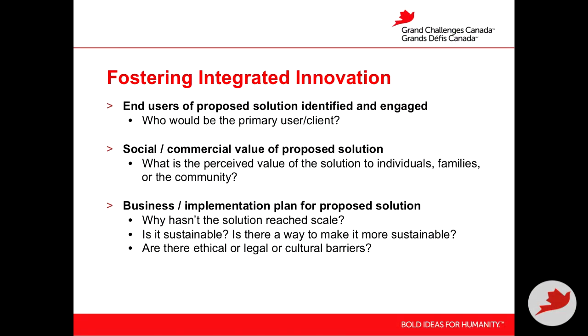To foster integrated innovation, it's important that end users of the proposed solutions are identified and engaged. Think about who would be the primary user or client, and think about the social and commercial value of your proposed solution — the perceived value by individuals using the solution, their families, or the community — to understand the value proposition and how they'll use it.